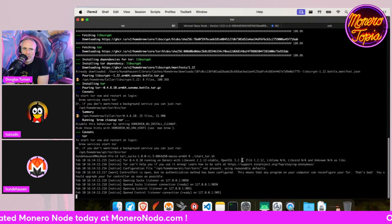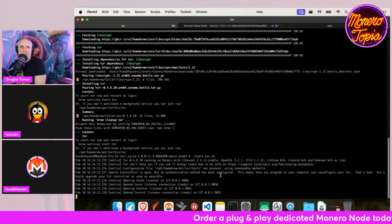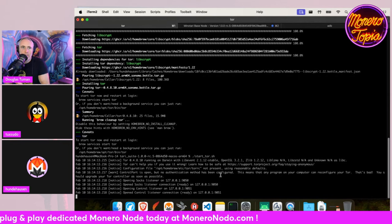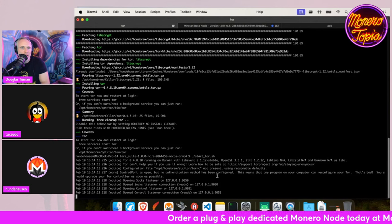One of the use cases they've always talked about from day one is ticketing — the ability to launch and sell tickets using Tari, which is similar to an NFT. That's a use case they're always talking about, but I don't know what the elevator pitch is these days for Tari.